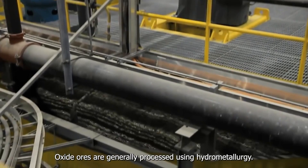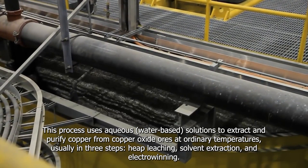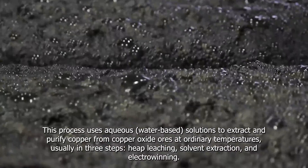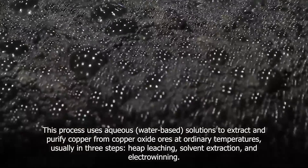Oxide ores are generally processed using hydrometallurgy. This process uses an acidic solution to extract and purify copper from copper oxide ores at ordinary temperatures, usually in three steps: heap leaching, solvent extraction, and electrowinning.